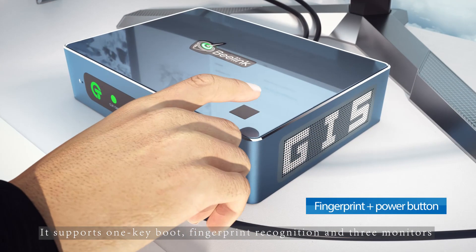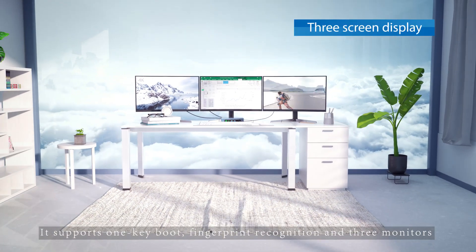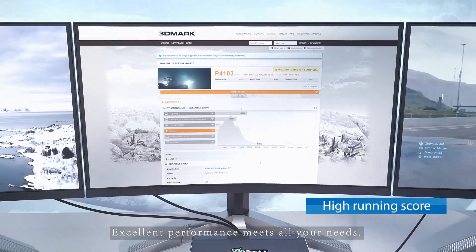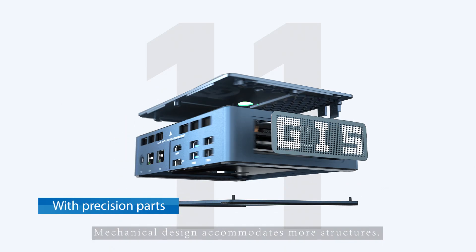It supports one key boot, fingerprint recognition and three monitors. Excellent performance meets all your needs. Technical design accommodates more structures.